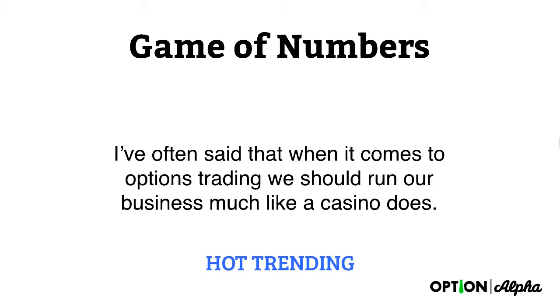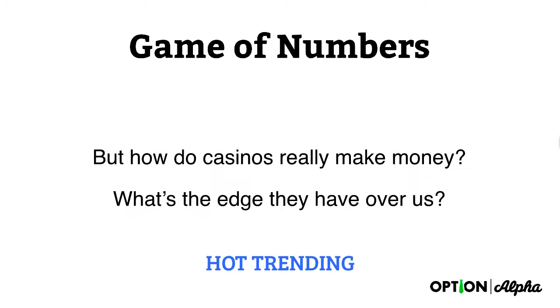It comes down to sizing, table limits, and the number of times that people play or roll the dice. There's a lot that goes into it, and we should act much like a casino does — but we often do the complete opposite, and you'll see why. How does a casino really make money, and what's their edge over us? How do we quantify that?